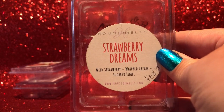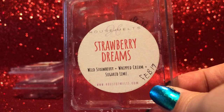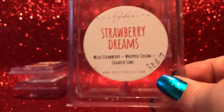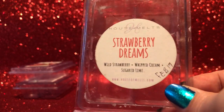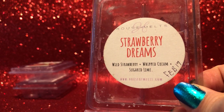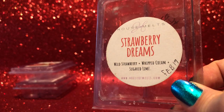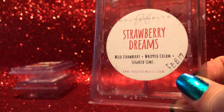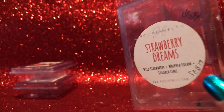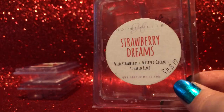From House of Melts — Strawberry Dreams, so wild strawberry, whipped cream, and sugared lime. This one smells exactly like Play-Doh on cold, and the container still smells like Play-Doh. If I got this today I would have just chucked it straight away. But I got it in the early days, didn't have much wax, and when I warmed it up it transformed into something really nice — a sweet strawberry with candied lime, the whipped cream smoothing it out.